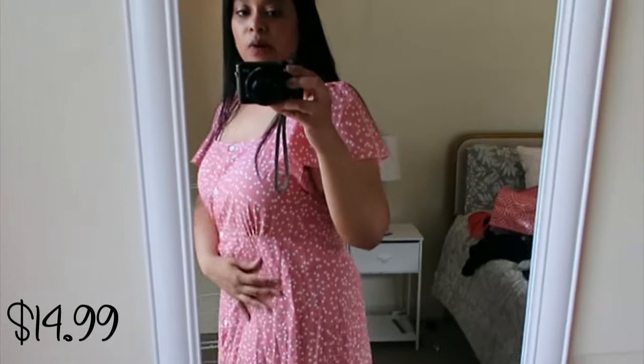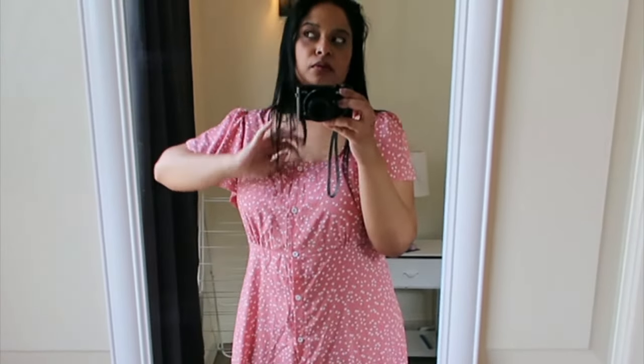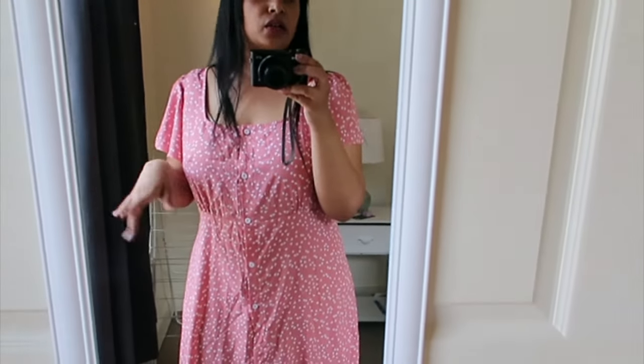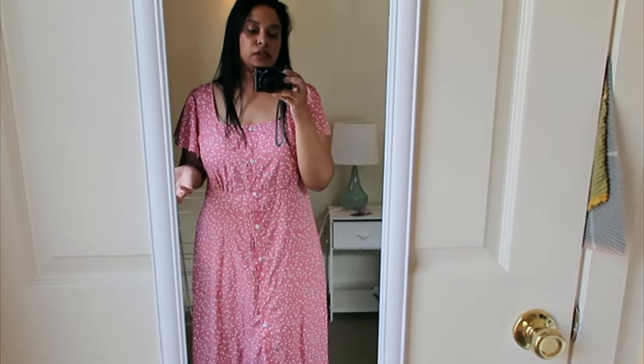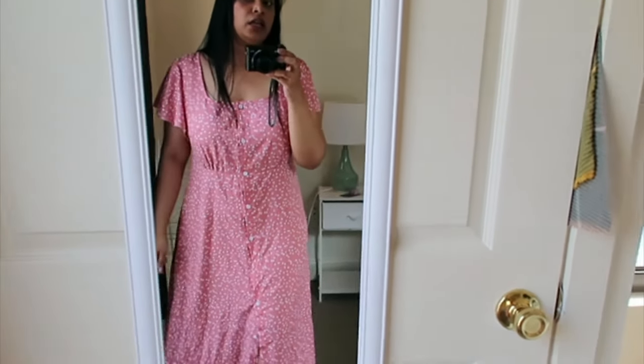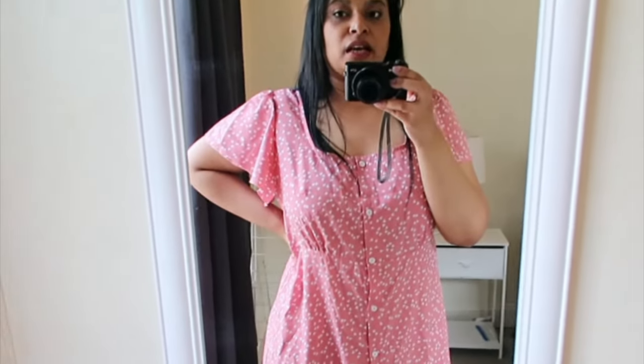This is the same size 1X and look — it fits me like the first one. I'm not sure why the second one was a lot larger even though it's the same size. It was a pretty pattern, but for whatever reason it was just larger. I like this one though, so I'm going to keep it.